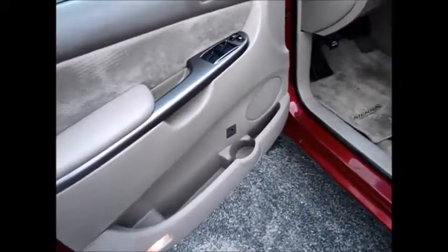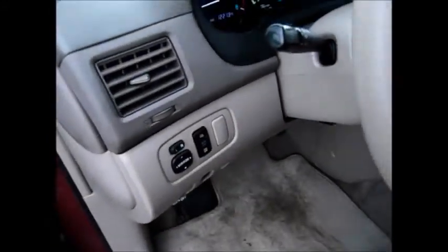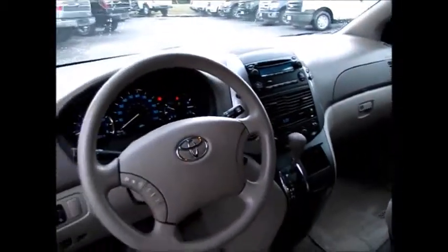You have an extra drink holder down at the bottom, power windows, locks, and over here are the side mirrors. It has a power seat with gray cloth interior and a gray and tan color scheme on the inside.